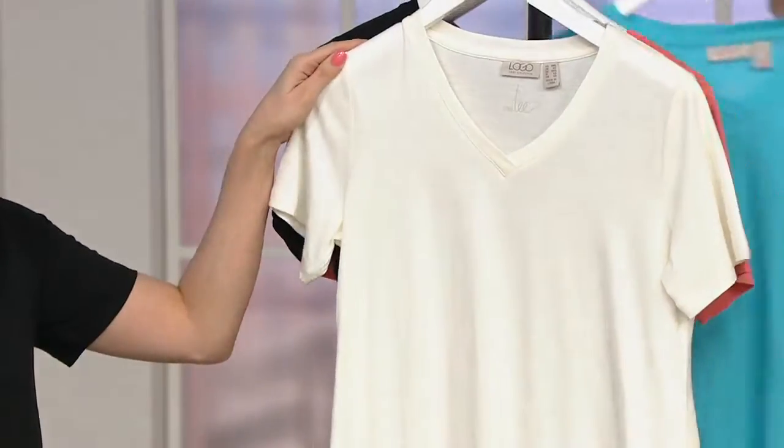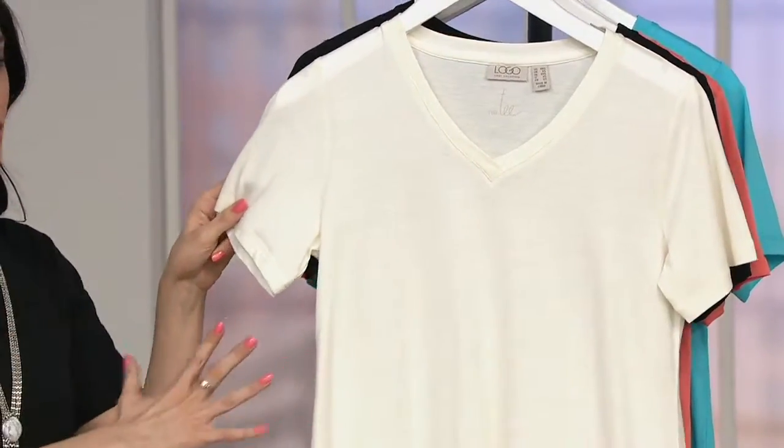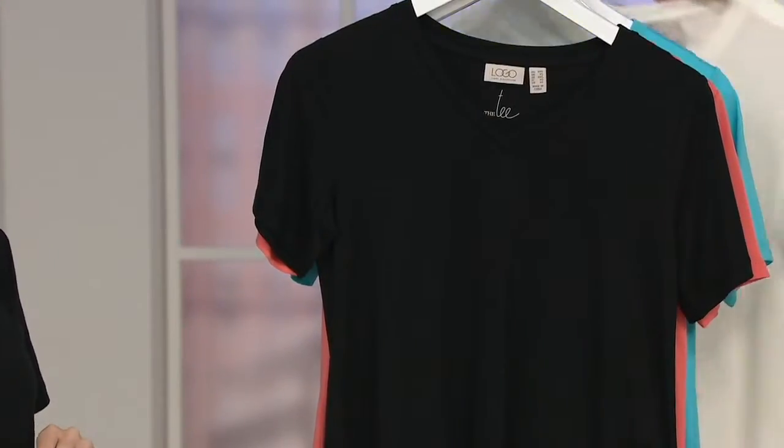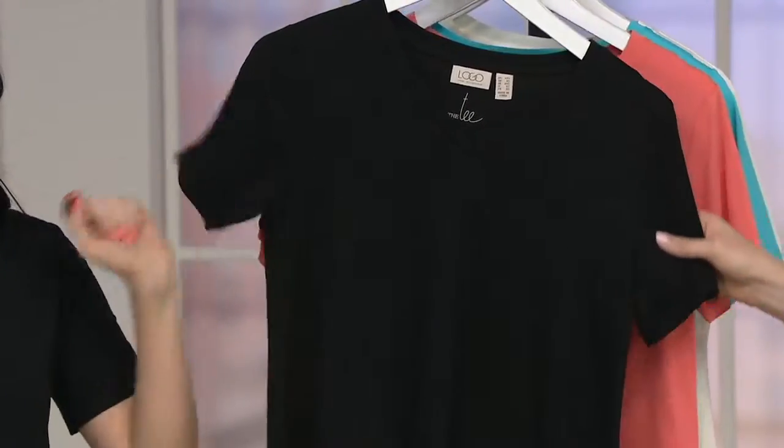Then we have Marshmallow — that's what I'm wearing. It's a soft, creamy white, not a stark white, but also not too creamy either. It's that perfect in-between, not quite vanilla. And then we have Black — totally basic black.